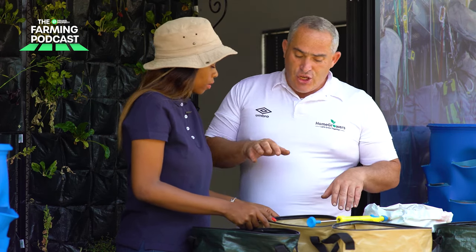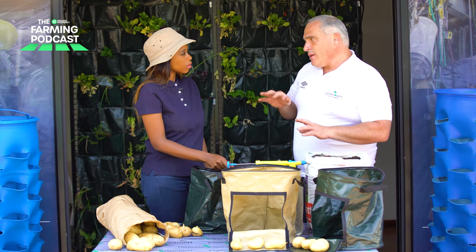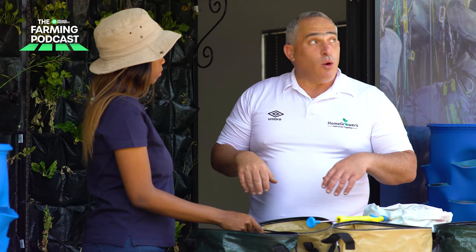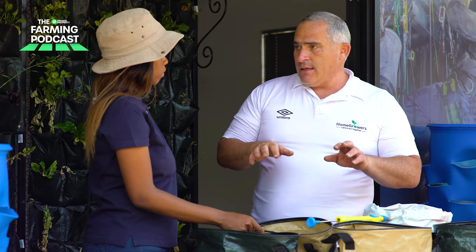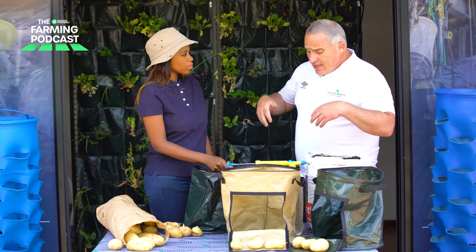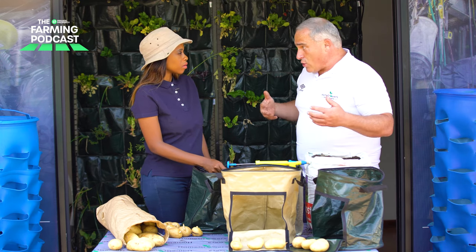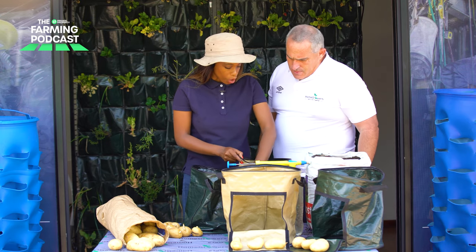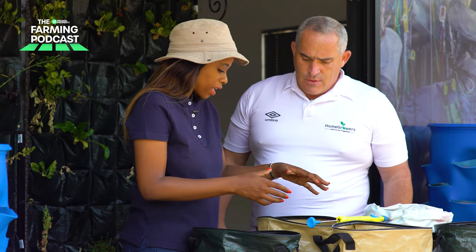Now you leave it. Every day just check that it's moist and carry on spraying. If it's wet, leave it. Leave it outdoors in full sun — no problem. Don't worry about the elements, don't worry about rain, don't worry about anything, as long as it is not soaked. If it rains and it fills up, it's not a stress because it's going to drain out. You just don't want to have it waterlogged every single day.